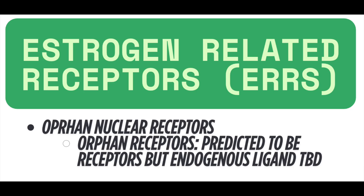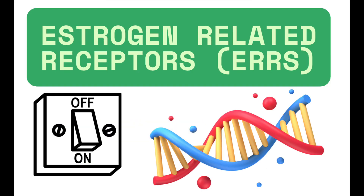But the endogenous ligand — the molecule within the body that binds the receptor — has yet to be identified. In particular, ERRs are special proteins found inside our cells that help control how certain genes are turned on or turned off. Think of them as switches that can activate or deactivate specific parts of our DNA.